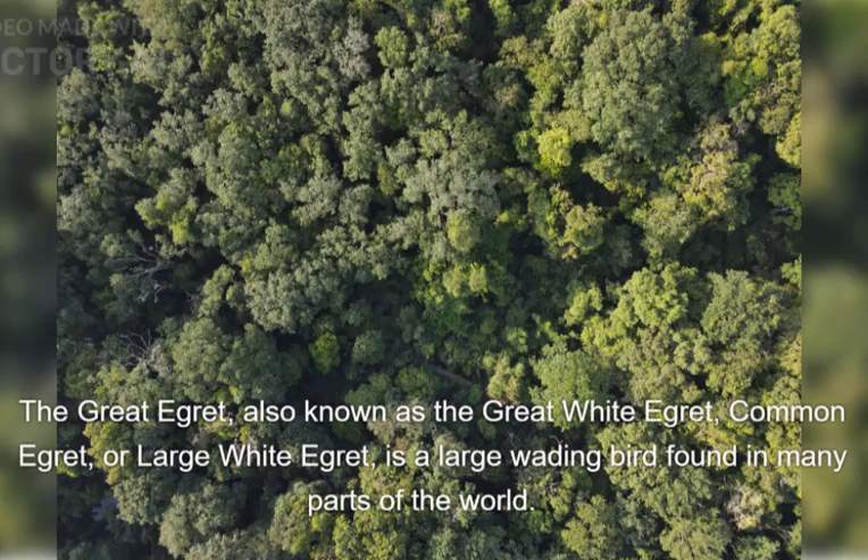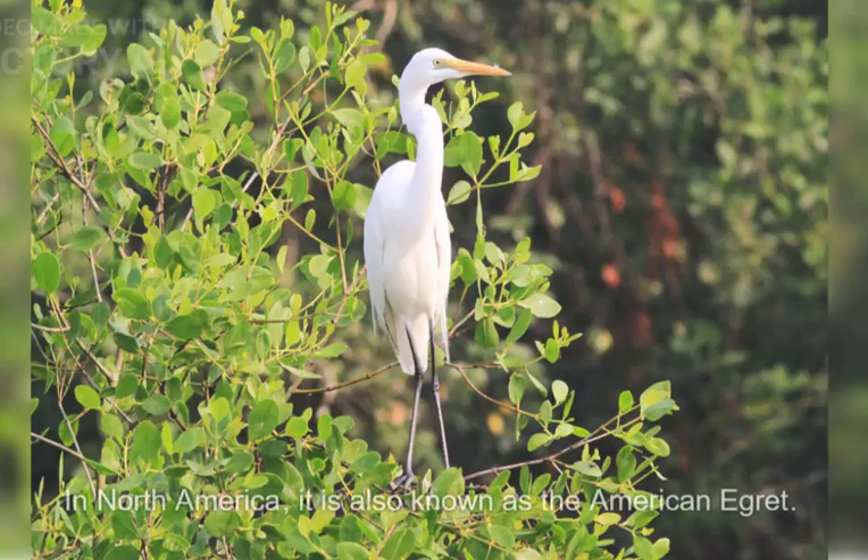The Great Egret, also known as the Great White Egret, Common Egret, or Large White Egret, is a large wading bird found in many parts of the world. In North America, it is also known as the American Egret.